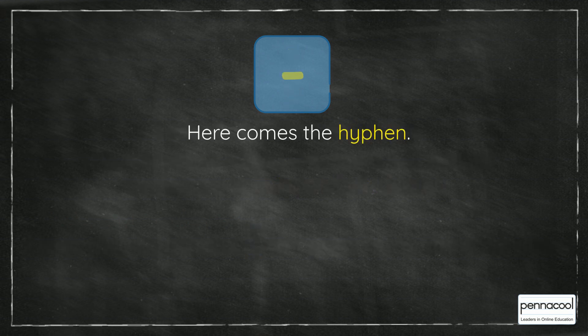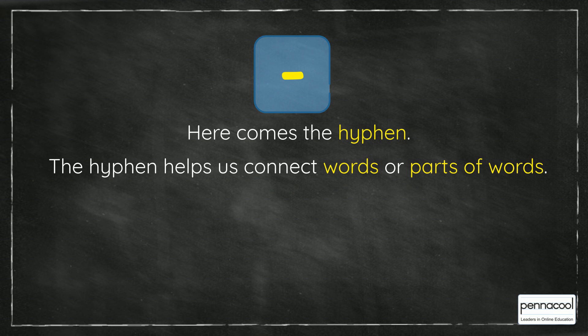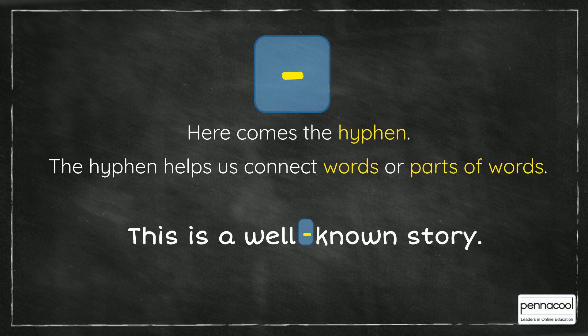Here comes the hyphen. The hyphen helps us connect words or parts of words. For example, this is a well-known story.